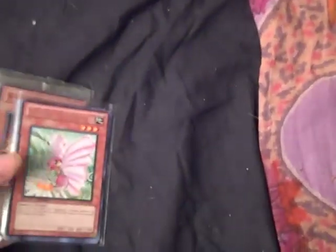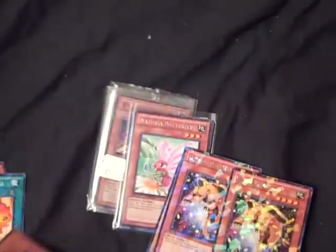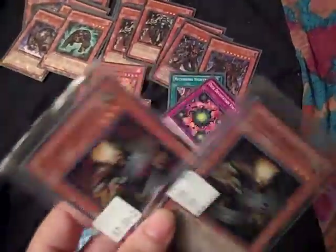I also bought Gem Knight Sapphire, two Gem Armadillos, and three Velos — still for my Juraks. So now I have every Jurak all Duel Terminal-fied. And these two Air Bellums, which were two bucks each, so I figured that was not a bad price for a super.